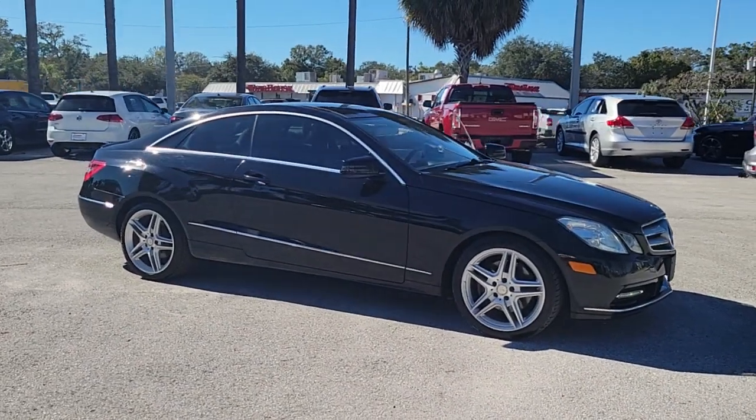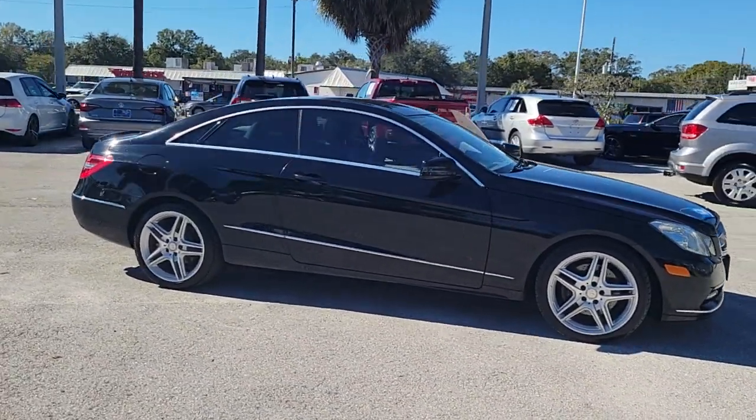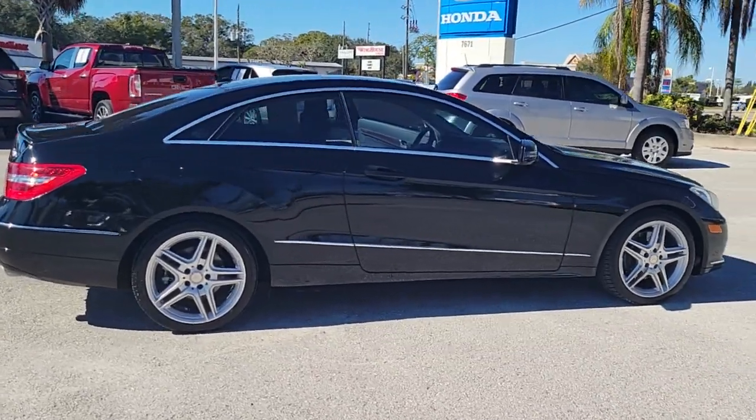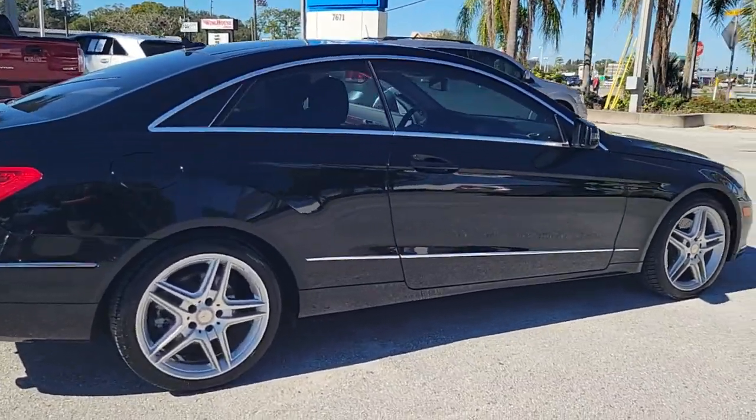Get acquainted with the 2013 Mercedes-Benz E-Class. With less than 80,000 miles on the odometer, this vehicle provides excellent value.